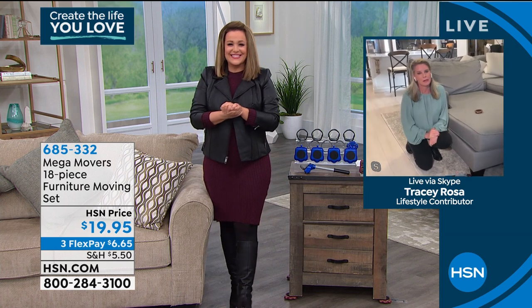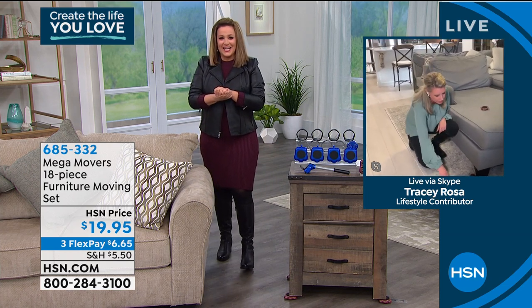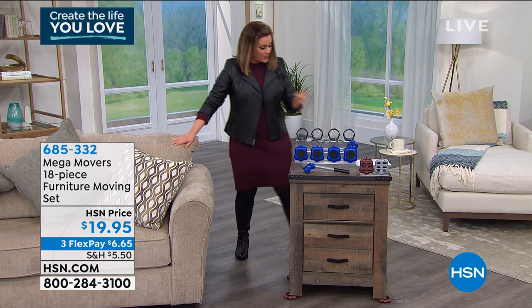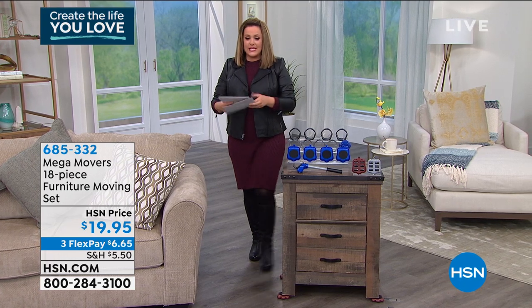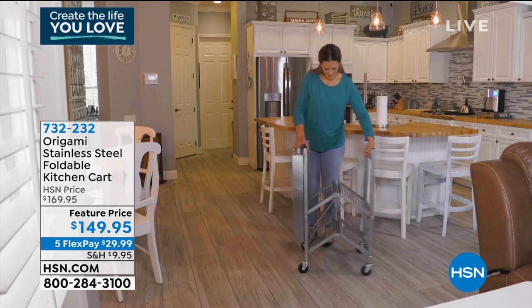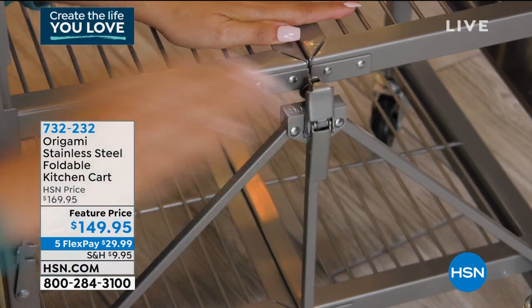Leslie: Tracy, tell that little stinker to stop peeing on your carpet! Tracy: Mine sheds, mine marks his territory — but he's so cute, of course he gets away with it. Leslie: Thank you, so good to see you — you're not going too far, we've got the Origami coming up in a bit. Coming up, Tracy's got us covered with our number one brand of home storage and organization: Origami.